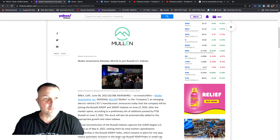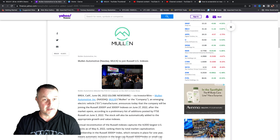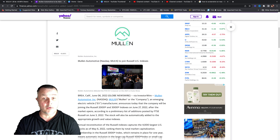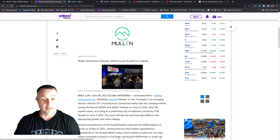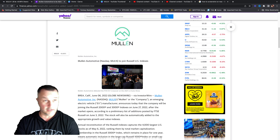If you own MULN or you're thinking about buying Mullen Automotive, please stay tuned to this video. There is a lot of good news surrounding Mullen right now. We talked about that yesterday. We were hoping some good news would come in to keep the positive momentum going. You got news today that Mullen on June the 27th will be entering into the Russell 2000 and 3000 — really good news.